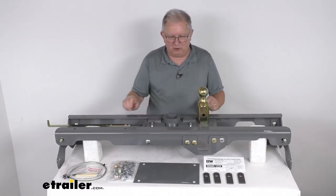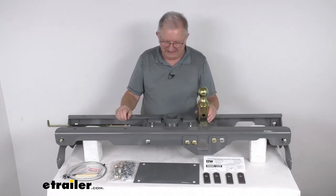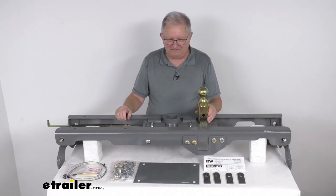This part is made in the USA. A few specs on it: the gross towing weight capacity is 30,000 pounds and the tongue weight capacity is 7,500 pounds.